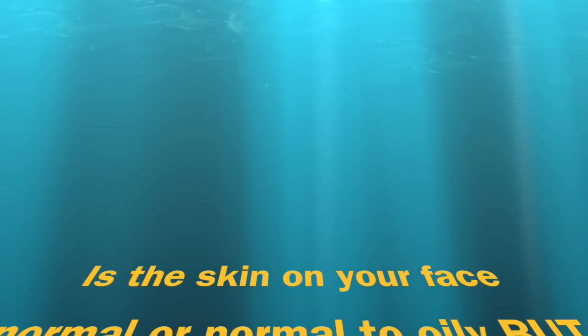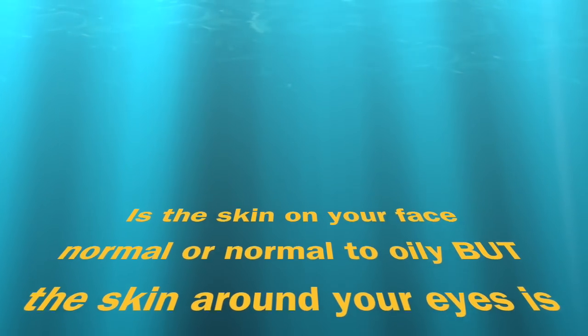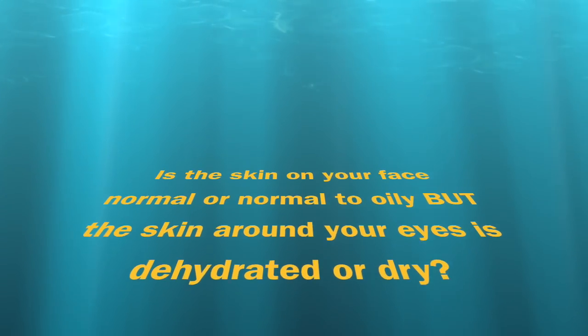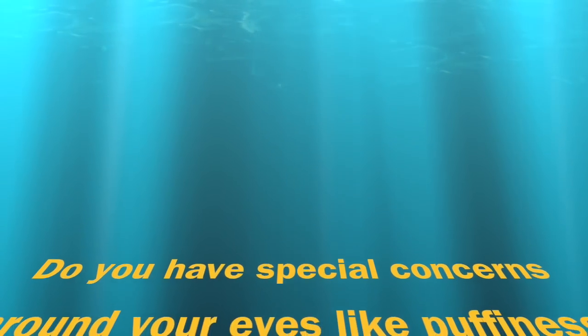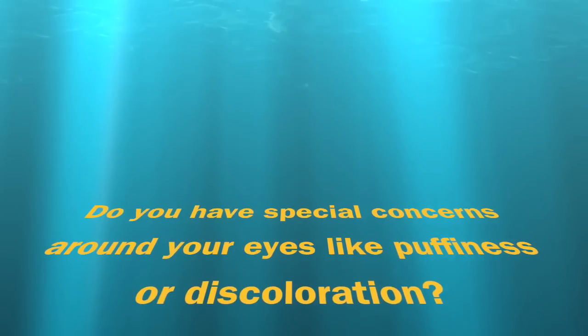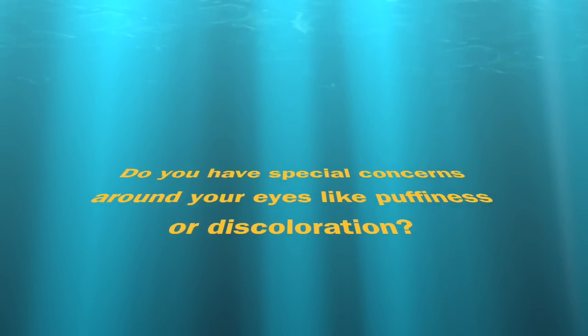Question number three: is the skin on your face normal or normal-to-oily, but the skin around your eyes dehydrated, dry, or crepey? Yes or no? And question number four: do you have special concerns around your eyes like puffiness or discoloration? Yes or no?